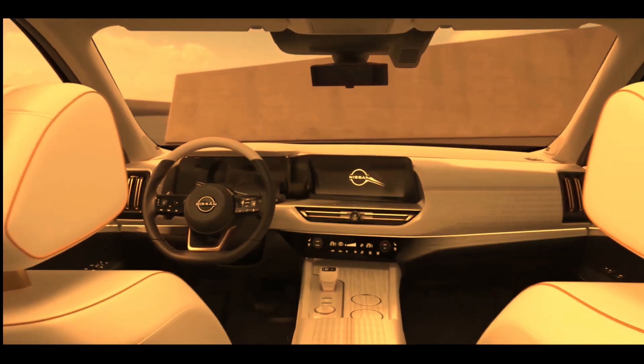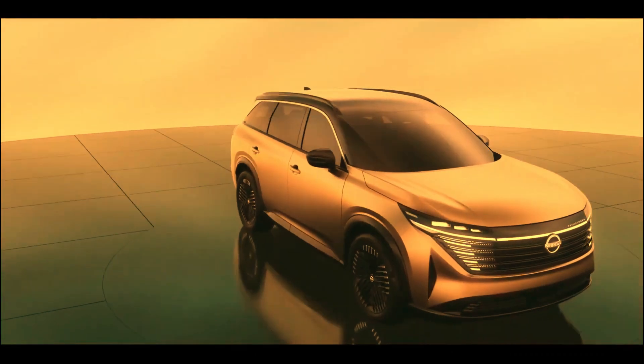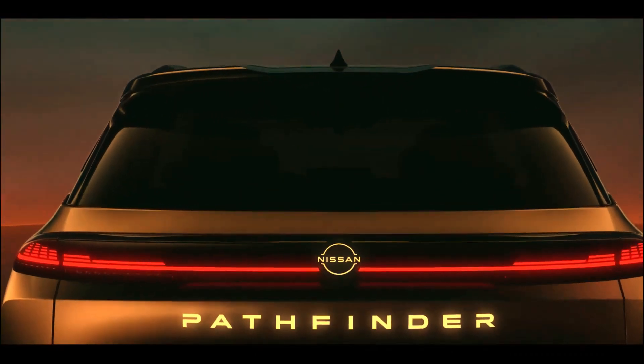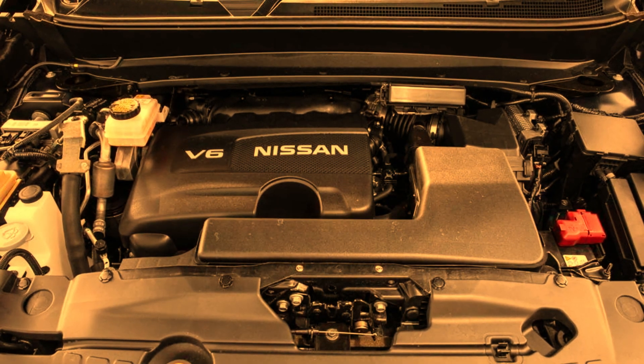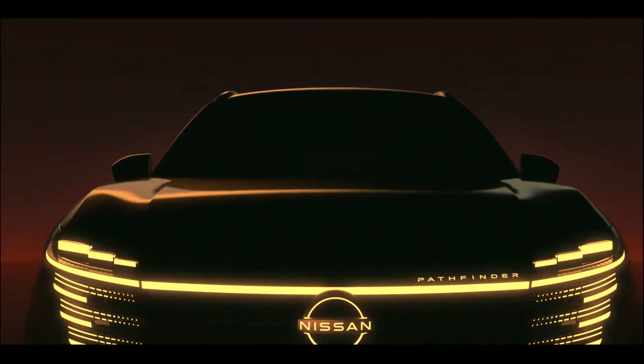The new 2024 Nissan Pathfinder — an 8-seater midsize SUV, ruggedly refined, starting at $35,810. When adventure calls, answer with the 2024 Nissan Pathfinder.